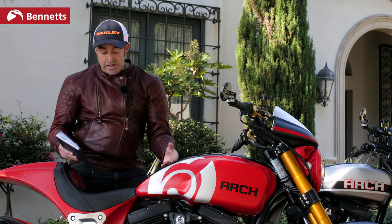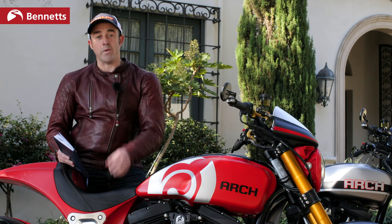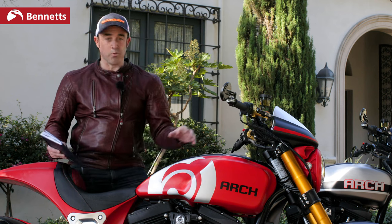The machine work and the billet work on it is just beautiful. You could take parts of this bike off and put them on your mantelpiece at home - get rid of the TV, just put one of these in front.